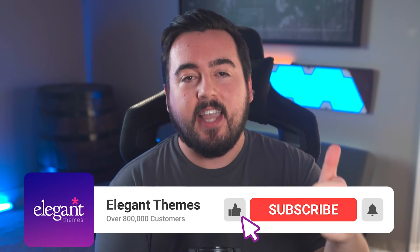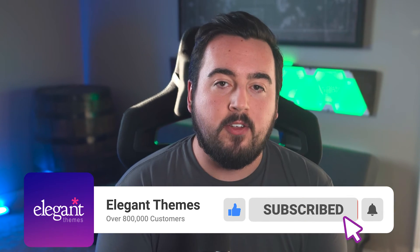We'd really appreciate it if you like this video and subscribe to our channel so you don't miss out on our future videos like this one.